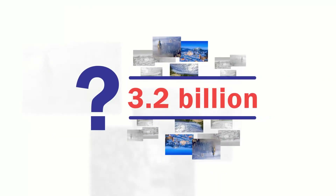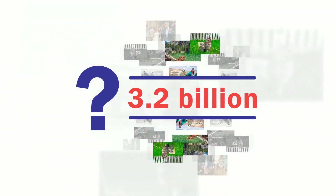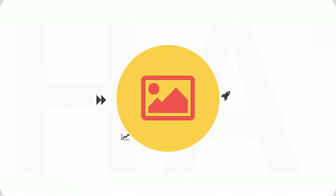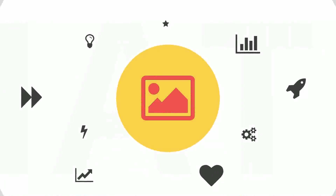Did you know that 3.2 billion photos are shared every single day? How do you ensure that your photos stand out from the crowd? What if I told you that you can now completely transform your photos into powerful, attention-grabbing and converting professional images in just a few clicks of the mouse?